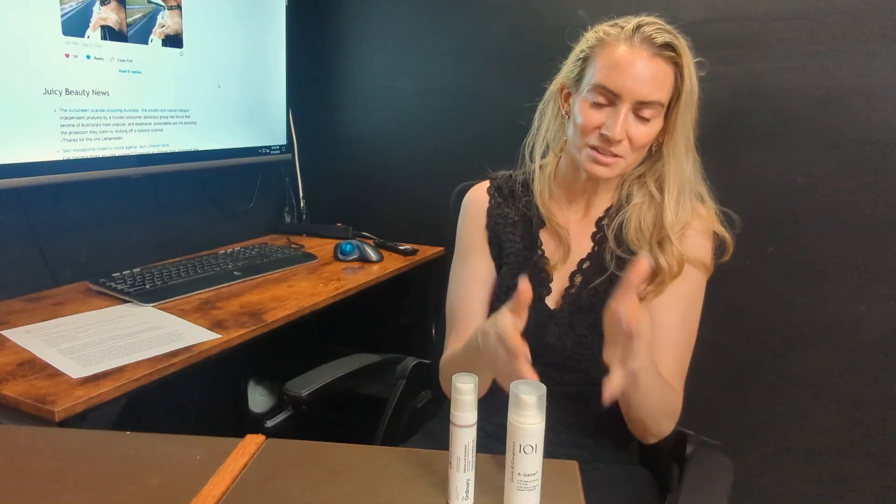They're both great — you really can't go wrong with either. The exception is acne-prone skin, where I strongly recommend Geek and Gorgeous over The Ordinary. If you travel a lot, the smaller size of The Ordinary might be more appealing. Adding retinal to your routine will help with fine lines, wrinkles, and breakouts — it's great for your skin. Leave your thoughts below, thanks so much, and I'll see you guys tomorrow!